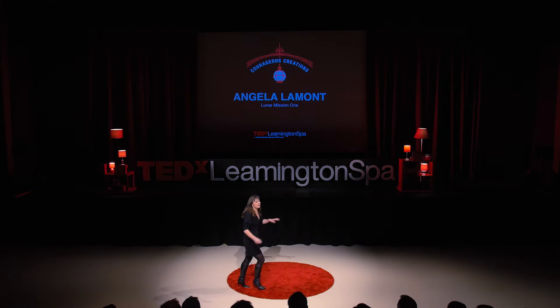Good evening. Just before I start, I just want to ask: how many of you here have ever backed a crowd-funded project? Maybe Indiegogo, Kickstarter, something like that?